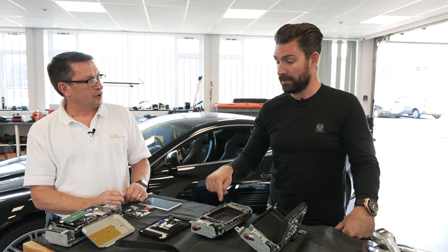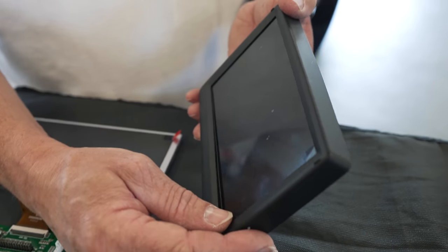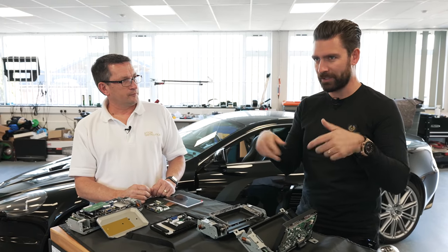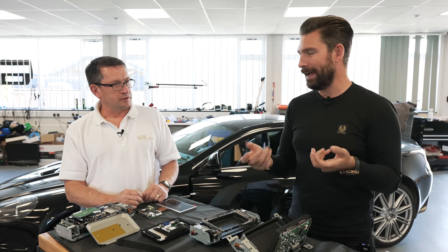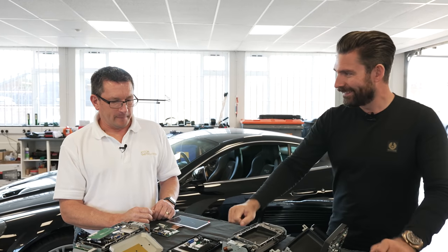Honestly, it's been a game changer for the car. I did see one of your client's cars with the HD screen in it. It's almost this juxtaposition of worlds because you're in a car which still has that old school feel to it, and then you see this HD screen with CarPlay and you're like, this is cool. It's brilliant.